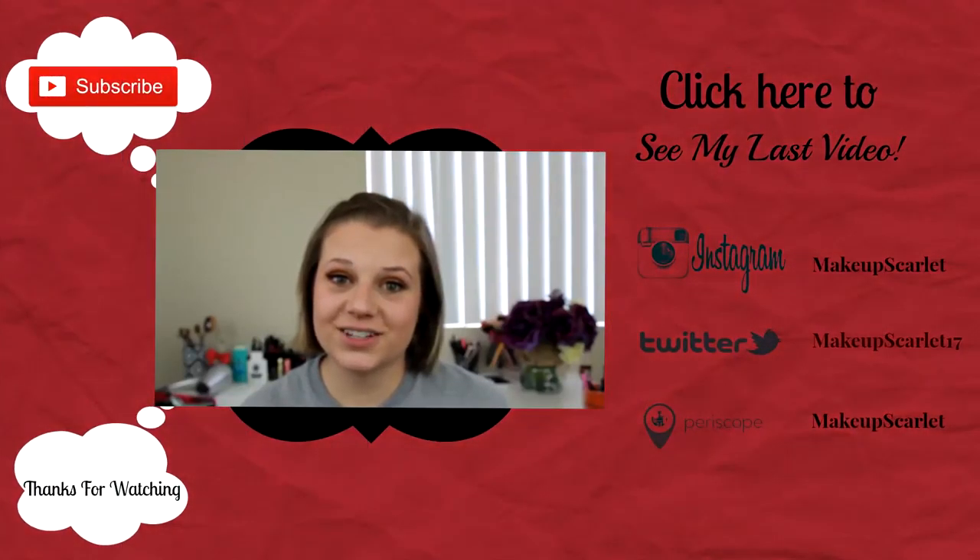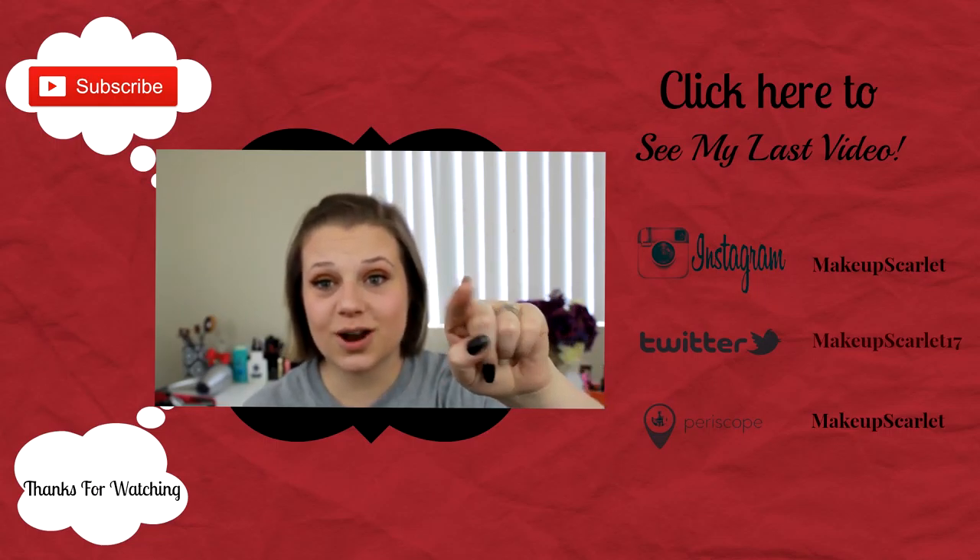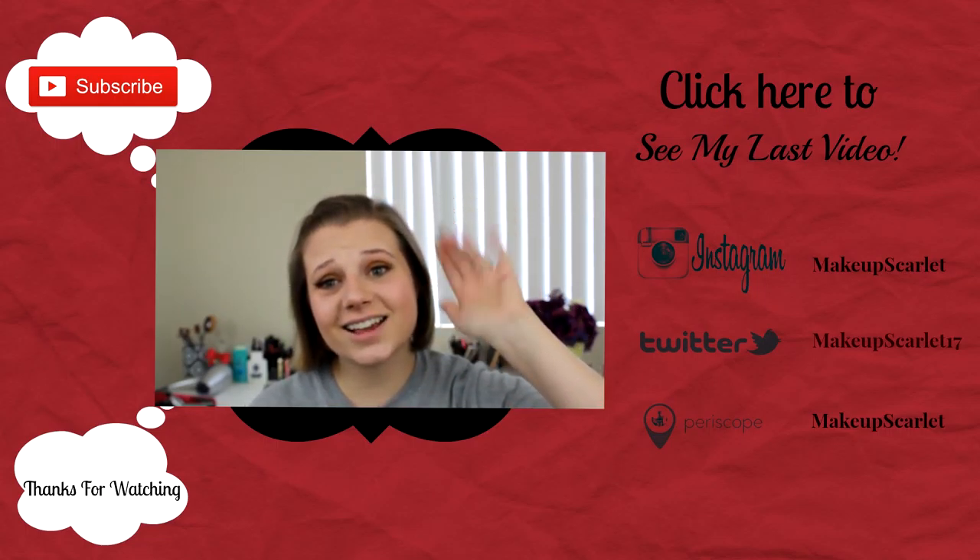Please don't forget to check back every Tuesday and Thursday, and don't forget to hit that like button if you enjoyed this video. Please don't forget to subscribe as well. I will see you guys next time.